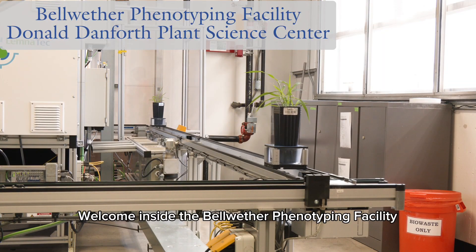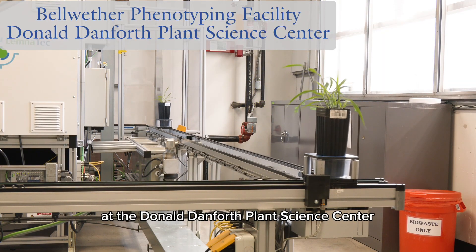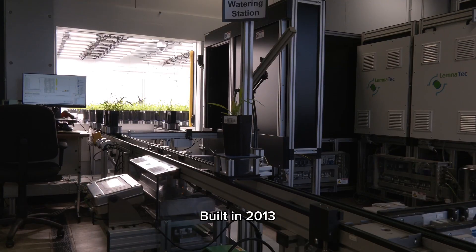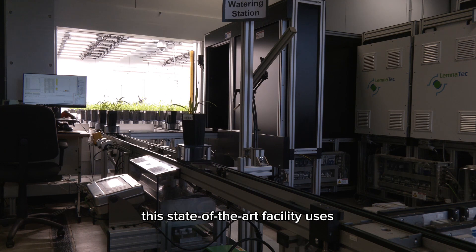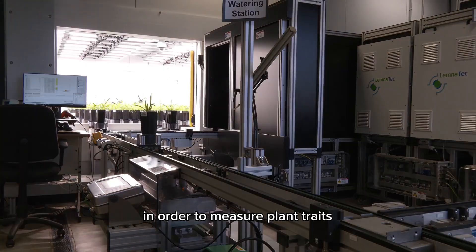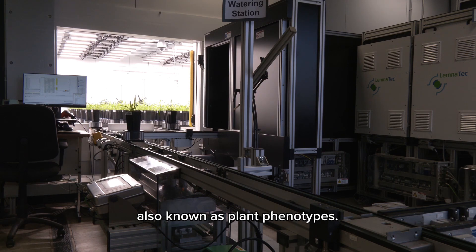Welcome inside the Bellwether Phenotyping Facility at the Donald Danforth Plant Science Center in St. Louis, Missouri. Built in 2013, this state-of-the-art facility uses automation and conveyor belts in order to measure plant traits, also known as plant phenotypes.